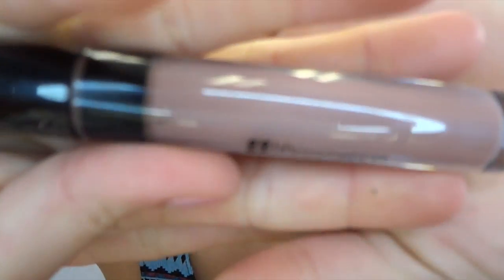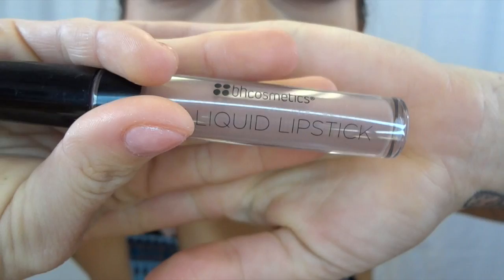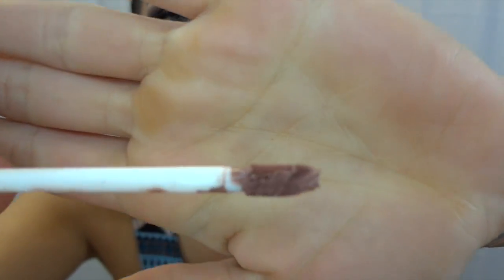Now let's move on to my favorite — the liquid lipsticks. Just to let you know, these are long-wearing matte lipsticks. This first color — let me show you the color in the tube — is called Muse. Here's what it looks like.